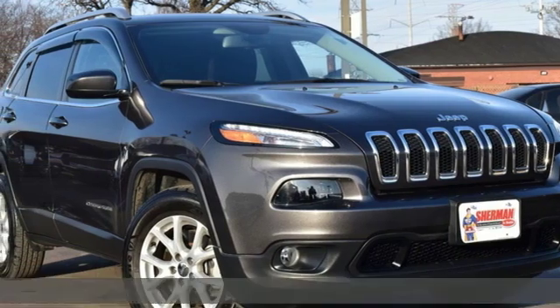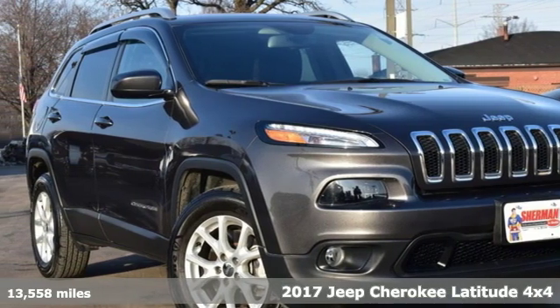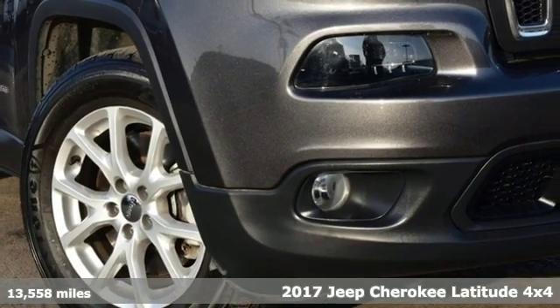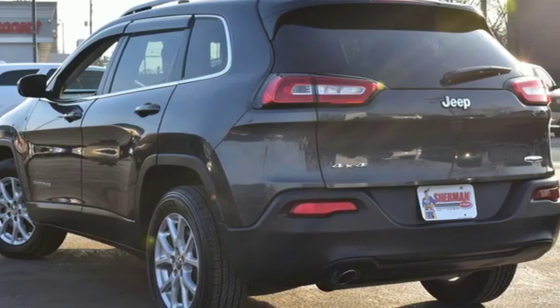Here's a 2017 Jeep Cherokee. You're going to want to take the long way home in this adventurously civilized Cherokee. It comes nicely equipped with features you'll love.